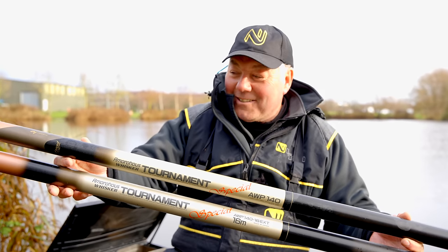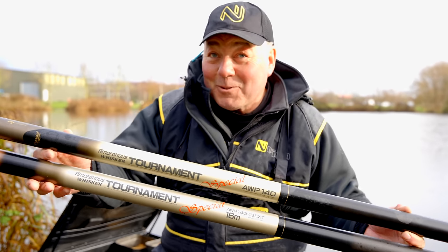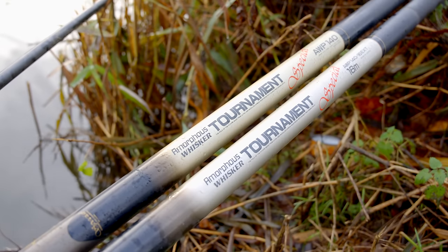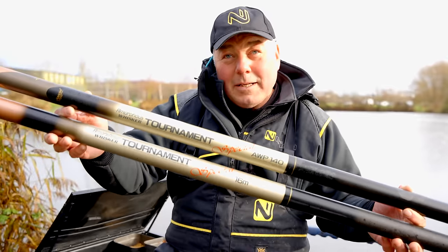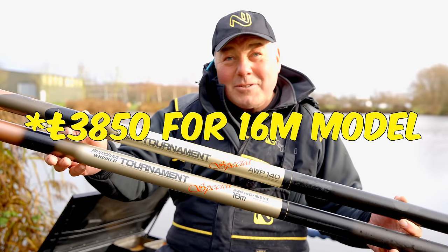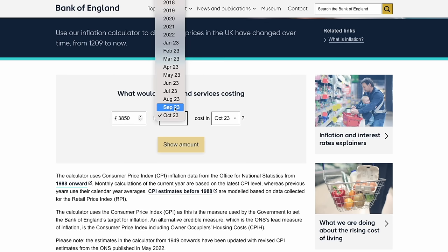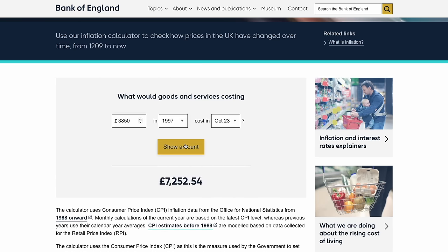I was tidying my garage out recently and came across this little museum piece — and I'm calling it a museum piece because that's what Joe calls my garage, I'm a bit of a hoarder. What you're looking at is probably what was the world's best ever pole back in 1990: the Daiwa Amorphous Tournament Pole. At the time, £3,750 for the 14-metre package with one top two kit, and the extension to 16 metres was another £450 — so in today's money that's over £7,000.